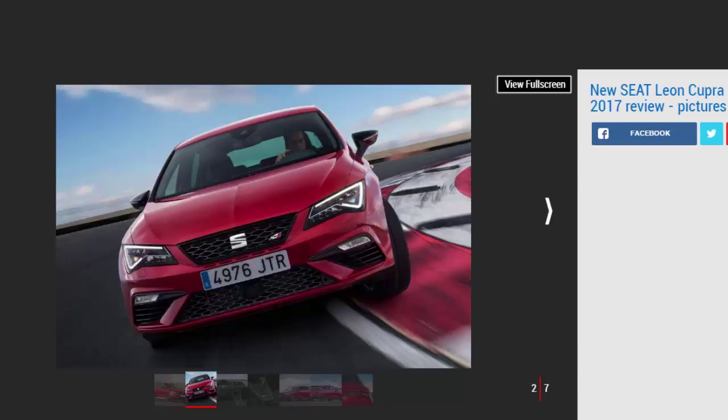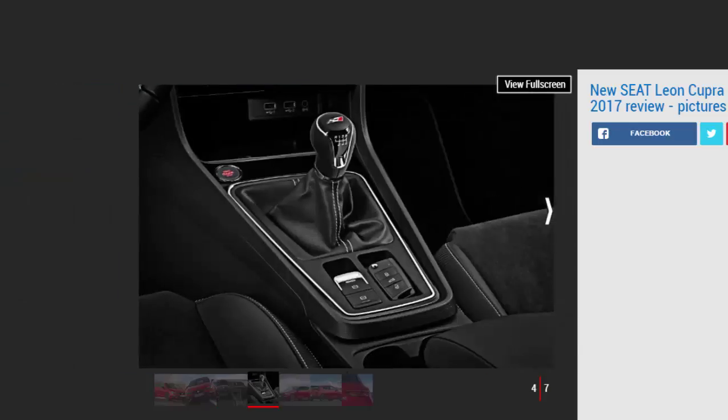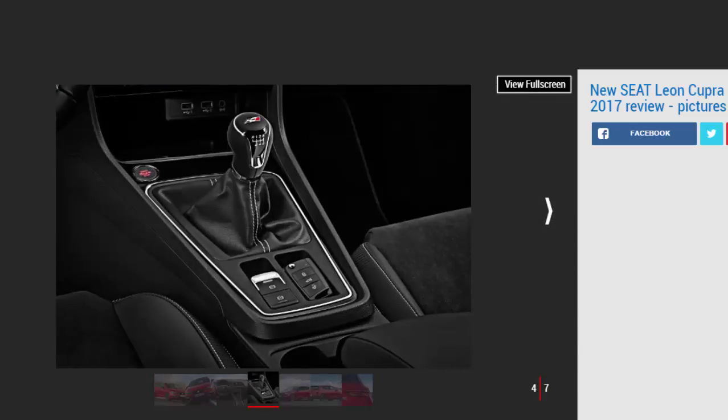The Seat Leon Cupra has been a fixture on the hot hatchback market ever since it first appeared as a V6 model back in 2000. In its most recent incarnation with four-cylinder power, it has seen outputs of 261 BHP, 276 BHP, and most recently 286 BHP. Now Seat has ramped it up again with the Cupra 300 — in fact the most powerful Seat road car ever. It gets a retuned version of the familiar VW Group 2.0-litre turbocharged petrol engine producing 300 PS, or 296 BHP in UK numbers.